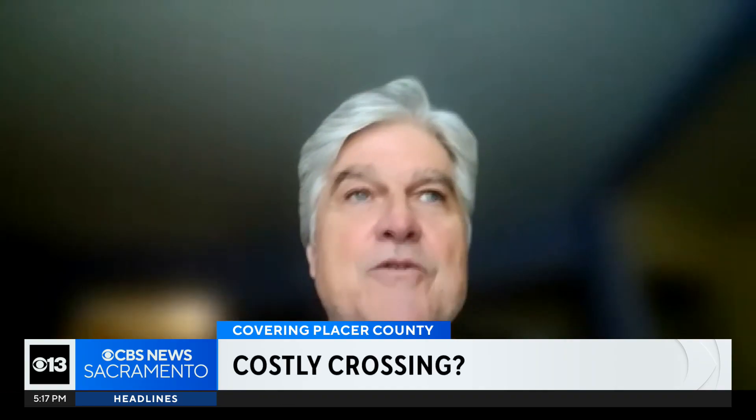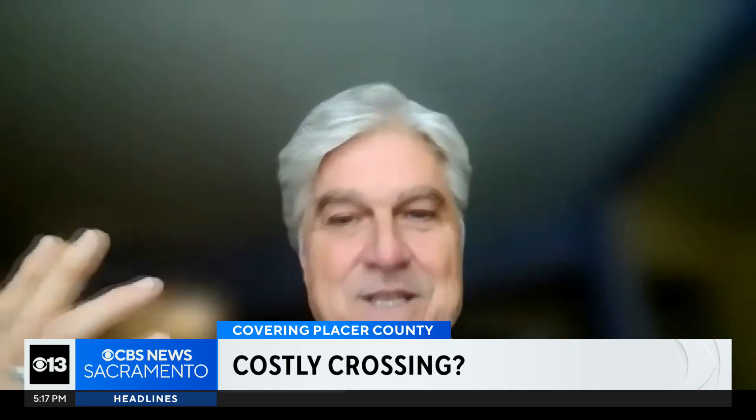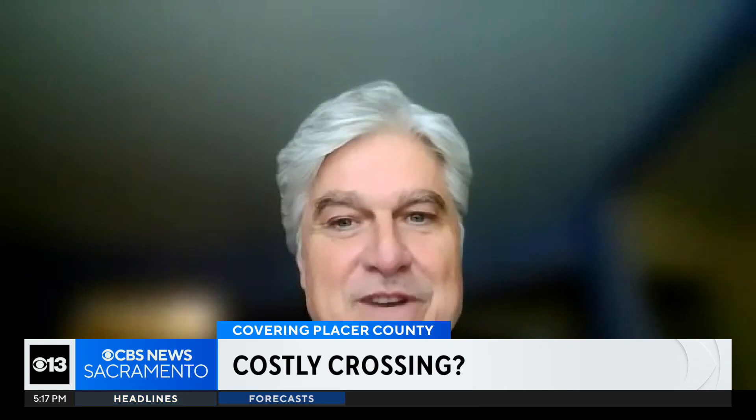I-80 up through this area into Nevada — at some point the entire thing should be fenced. Deer populations are on the decline here in California, and 10% of deer deaths are caused by traffic collisions, and a lot of that is due to lack of fencing.